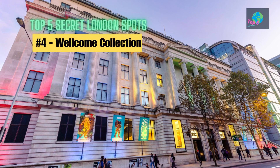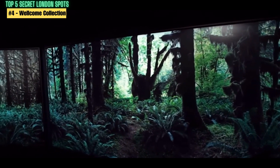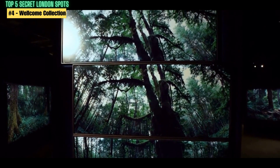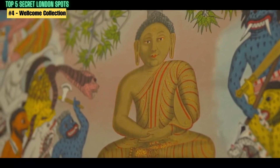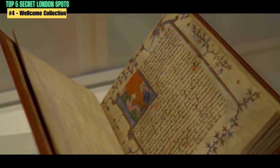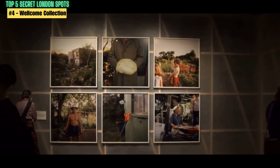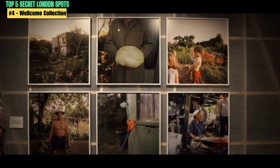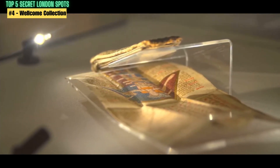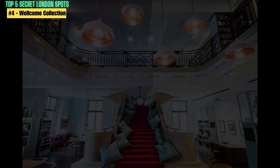Number 4: Wellcome Gallery. The Wellcome Gallery is a unique hidden gem in the Euston area of London. The gallery is part of the Wellcome Collection, a free museum and library exploring the connections between medicine, life, and art. The exhibitions focus on health and medicine, as well as contemporary art displays. What sets the Wellcome Gallery apart from other museums is its interactive exhibits, making it a great spot for families and anyone interested in learning in a fun and engaging way.